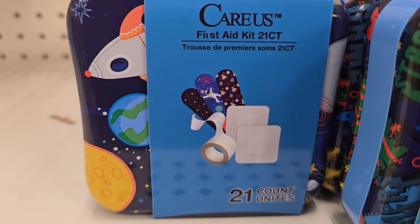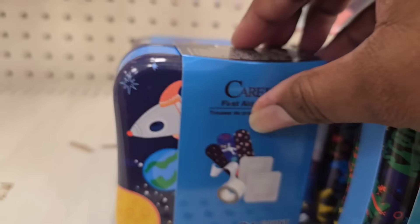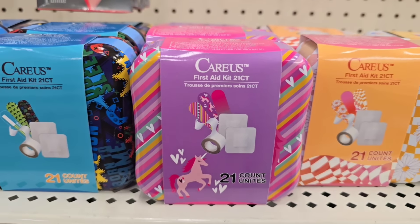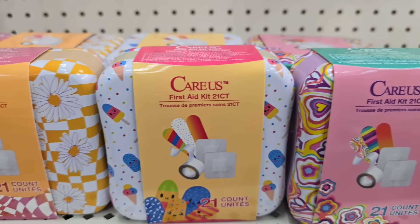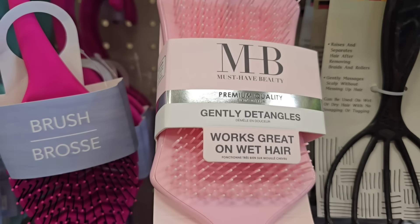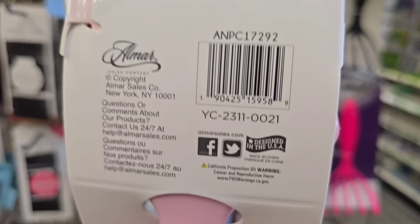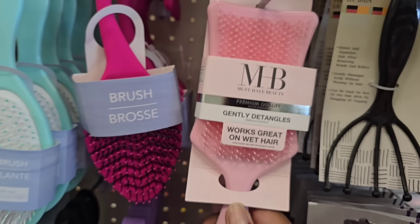Another neat find in Health and Beauty is this first aid kit with 21 pieces. It's a solid metal container in fun kid prints. When the items inside run out you can always replenish them or repurpose the container — I love to repurpose different items at Dollar Tree. Also, this detangler brush by Must Have Beauty is such great quality. I'm so excited to find this because with my thick curly hair I'm always looking for a great detangler brush. Also $1.25.